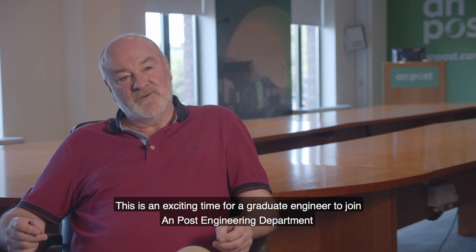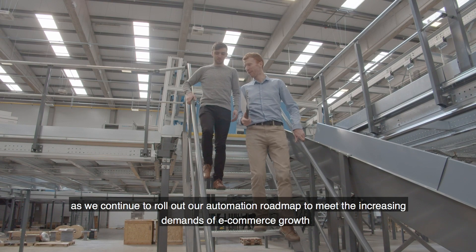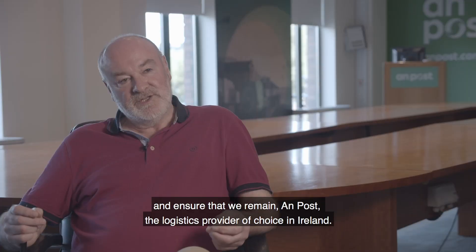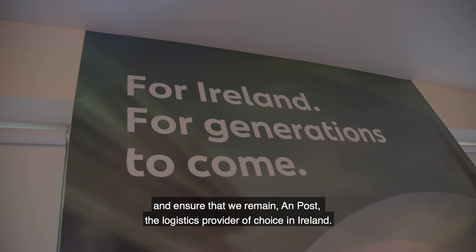This is an exciting time for a graduate engineer to join ONPUS engineering department, as we continue to roll out our automation roadmap to meet the increasing demands of e-commerce growth and ensure that we remain ONPUS, the logistics provider of choice in Ireland.